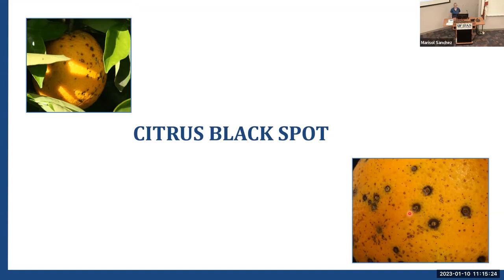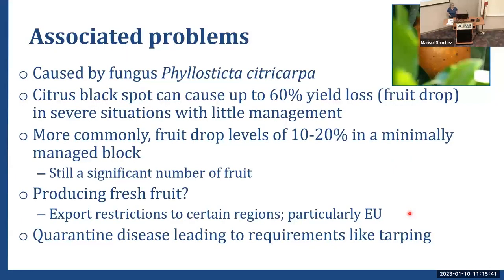The hard spot symptom is a small lesion, less than a quarter of an inch in diameter. It has a depression to it, and it's necrotic or dead in the center. You might see little pinpoints, which are the fungal structures growing in the middle. I don't have a good photo of cracked spot, which is probably the lesion type most likely to be confused with leprosis.